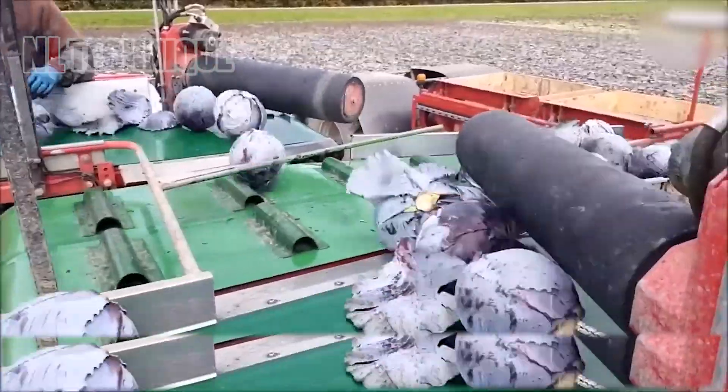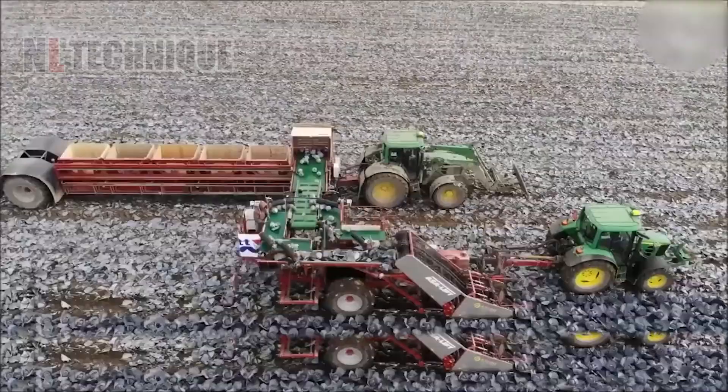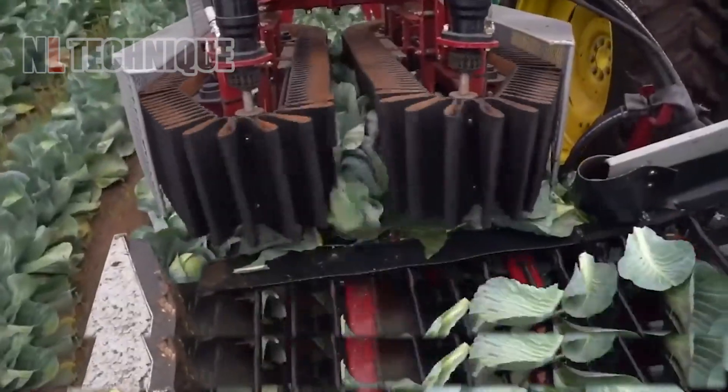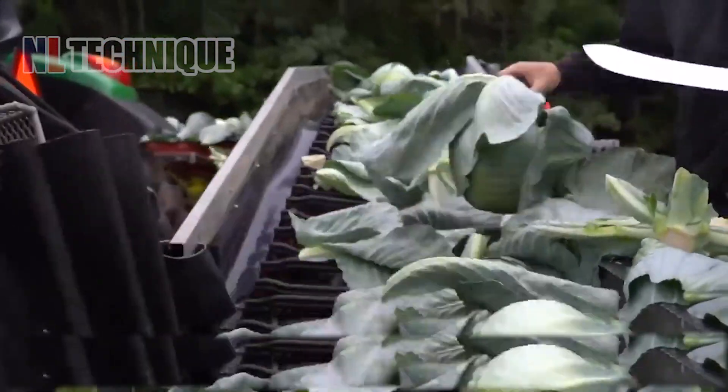The Commander 1 by Dutch company Grimm is a high-performance harvester built for conquering vast fields. This reliable machine devours cabbage at an impressive rate — up to 60 tons per hour.